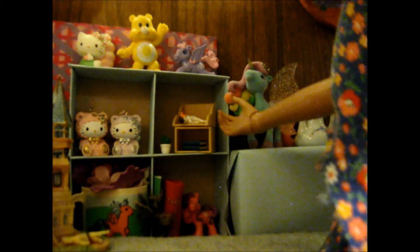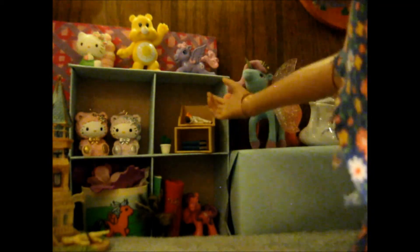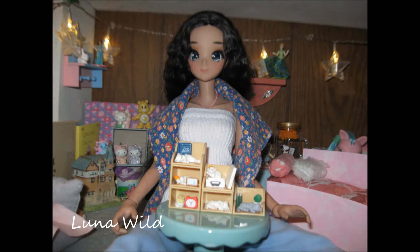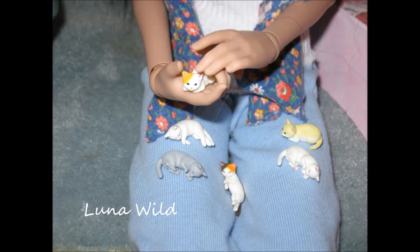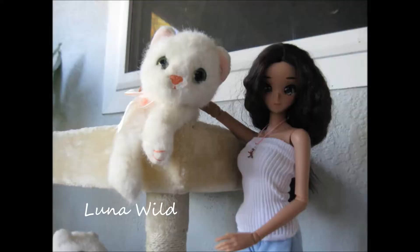I had thought the shelves were about this size, but as you can see they are quite small. I guess I will have to use them in my dollhouse. I am very excited!